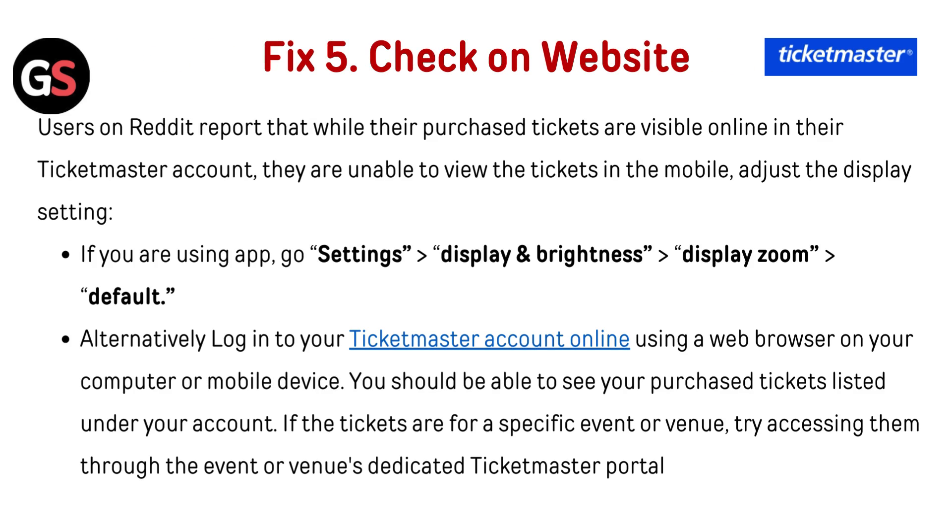Fix 5 — Check on website: users on Reddit report that while their purchased tickets are visible online in their Ticketmaster account, they are unable to view the tickets in the mobile app due to display settings. If you are using the app, go to Settings, then Display and Brightness, then Display Zone, and then Default. Alternatively, log into your Ticketmaster account online using a web browser on your computer or mobile device — you should be able to see your purchased tickets listed under your account. If the tickets are for a specific event or venue, try accessing them through the event or venue's dedicated Ticketmaster portal.